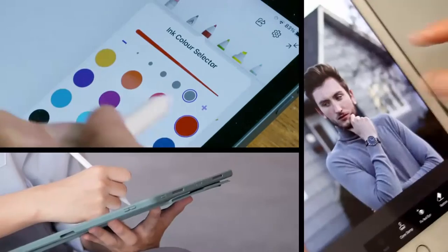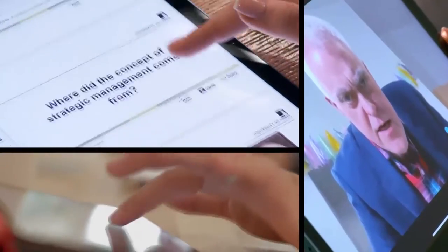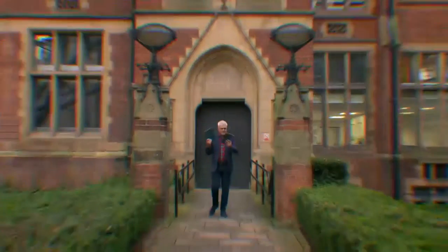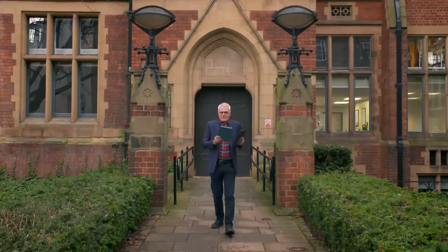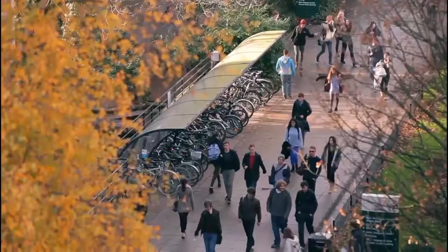Modern tablets are designed to cover all manner of tasks, from web browsing to streaming videos — you can even use them for work. These devices can come in very handy for budget-conscious students, so today I've come to Leeds University and brought along a couple of tablets to find out which offers the best value.